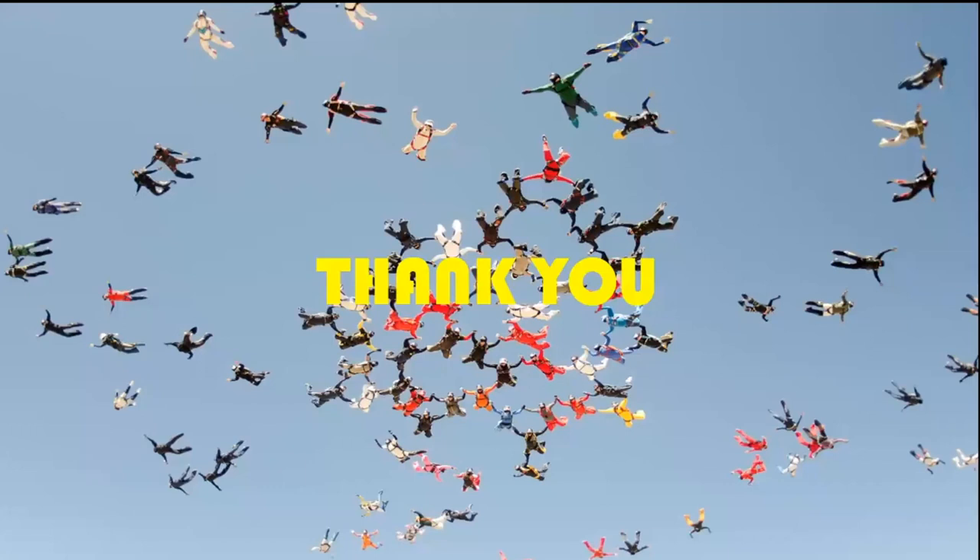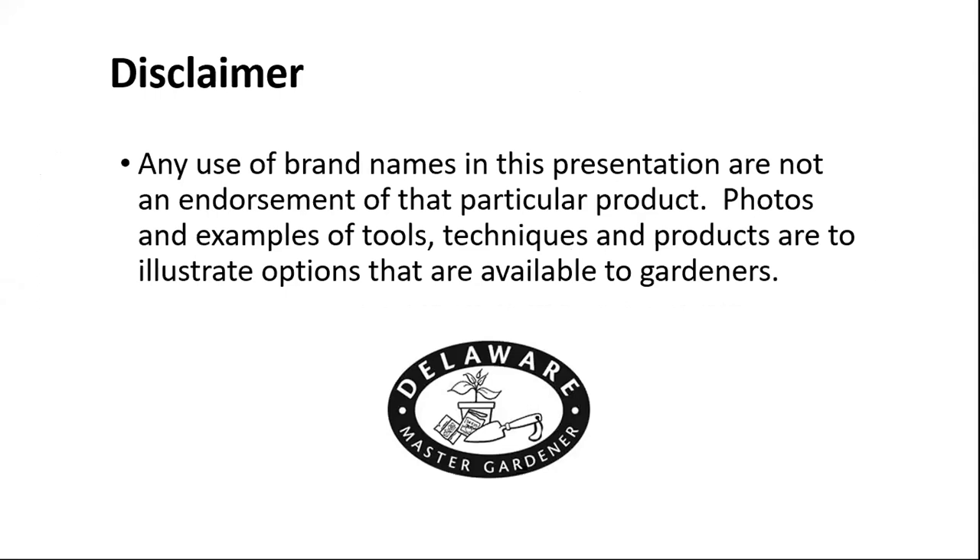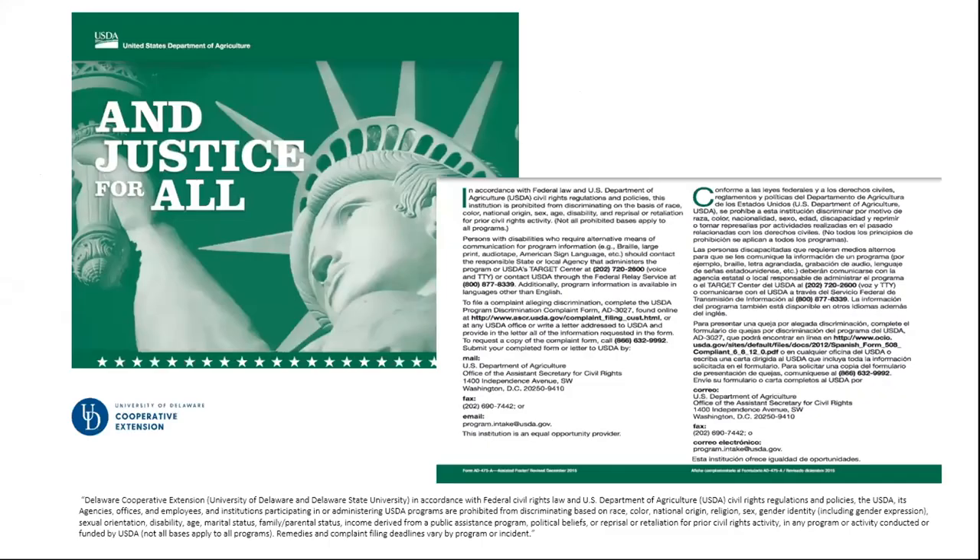Thank you very much for joining me today. I hope you enjoyed the talk. Any photos, tools, or products used in this presentation are just to illustrate what's available and do not mean they are being endorsed by the Master Gardeners.